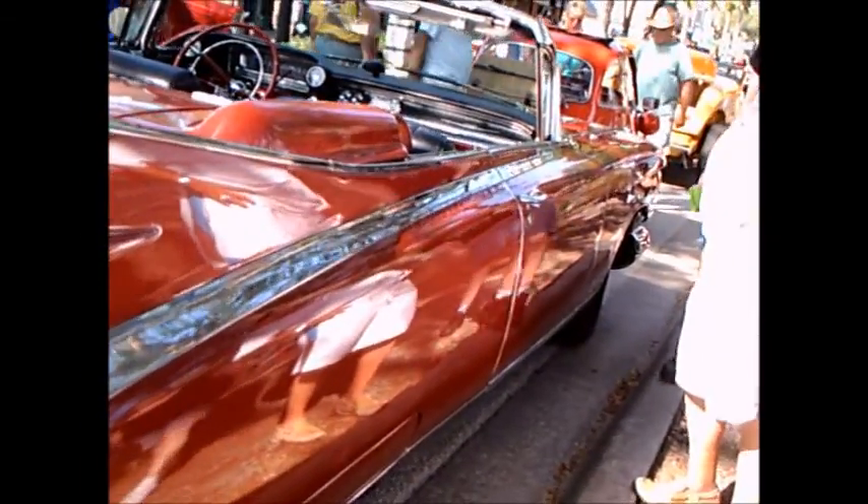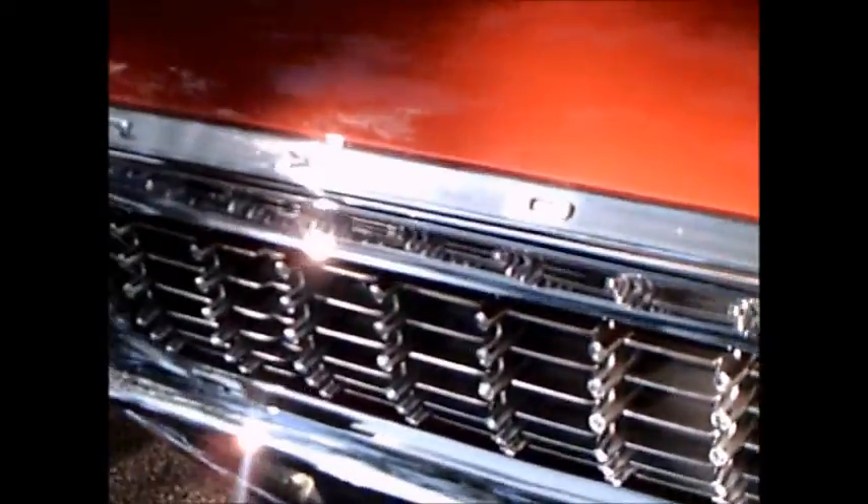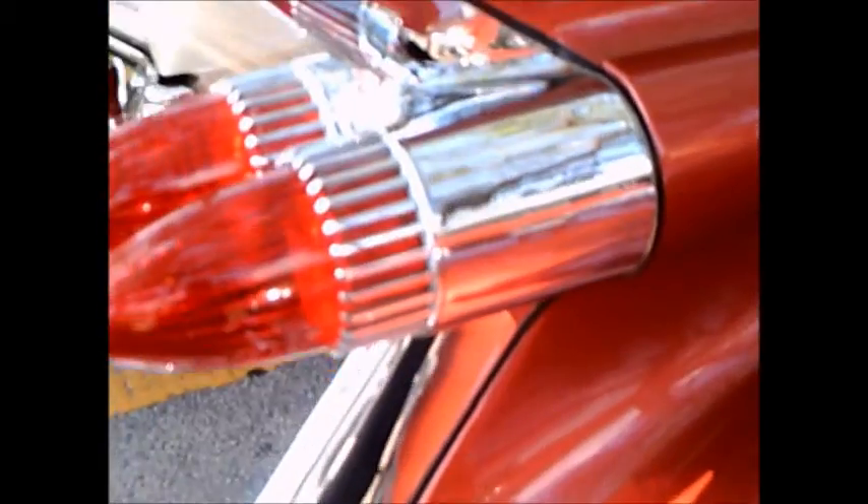Huge fins in the back and tail lights to match. And an example of a typical grille in the back here, very similar to the one in the front.